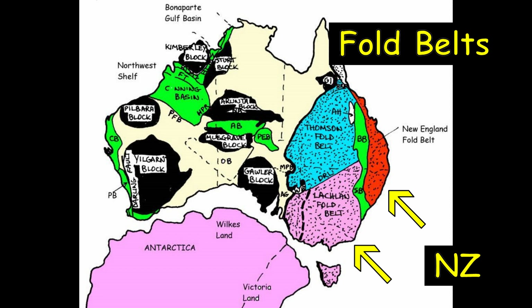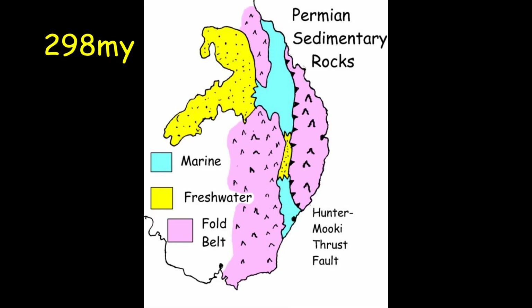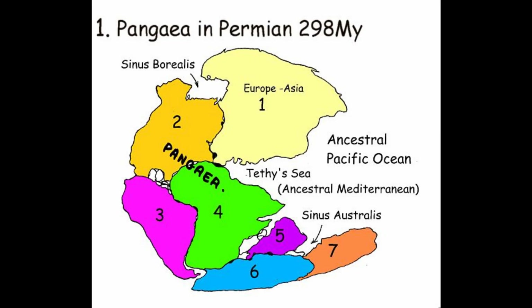The oldest rocks in New Zealand formed next to the fold belts shown in red and purple. At the beginning of the Permian, eastern Australia had a number of basins wedged between two fold belts. The sediments deposited there formed our flat-lying basin rocks. This was the time when the last supercontinent Pangaea formed from various bits and pieces.